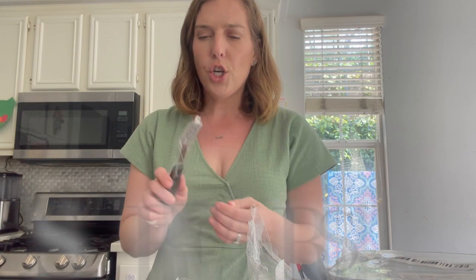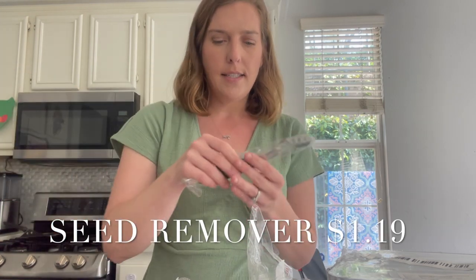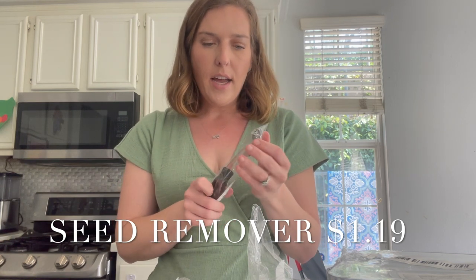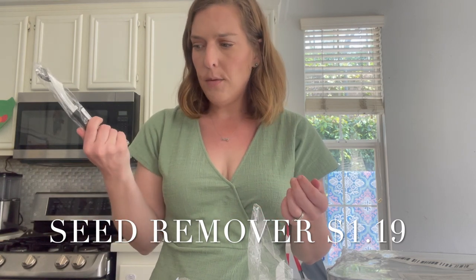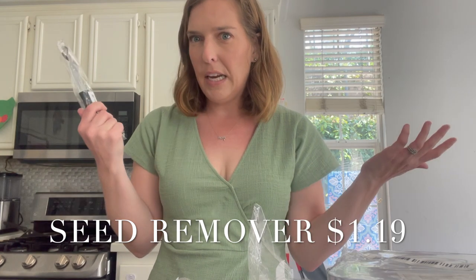I'm not exactly sure what this next item is, so I'm going to have to investigate. I want to say it's to scoop melon — that's what I would use it for — but I don't know 100% what this actually was. So I can't really tell you, but I got a little scooper.